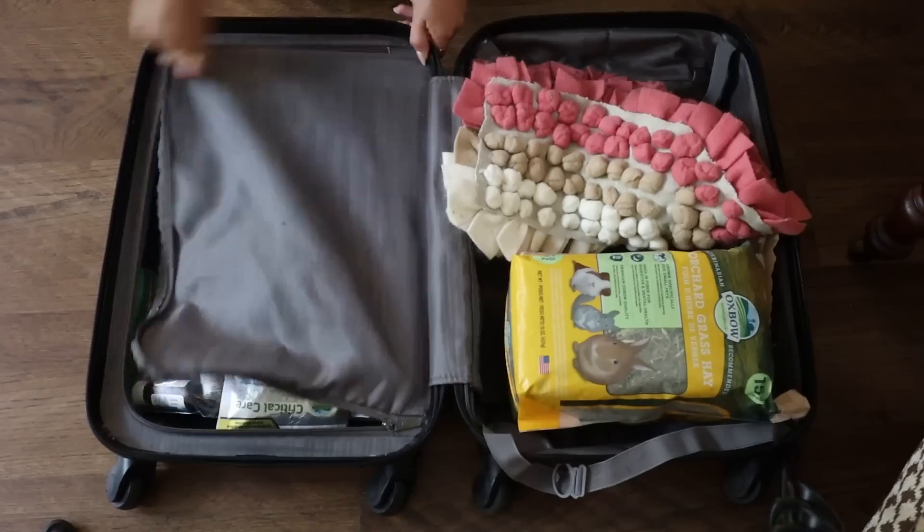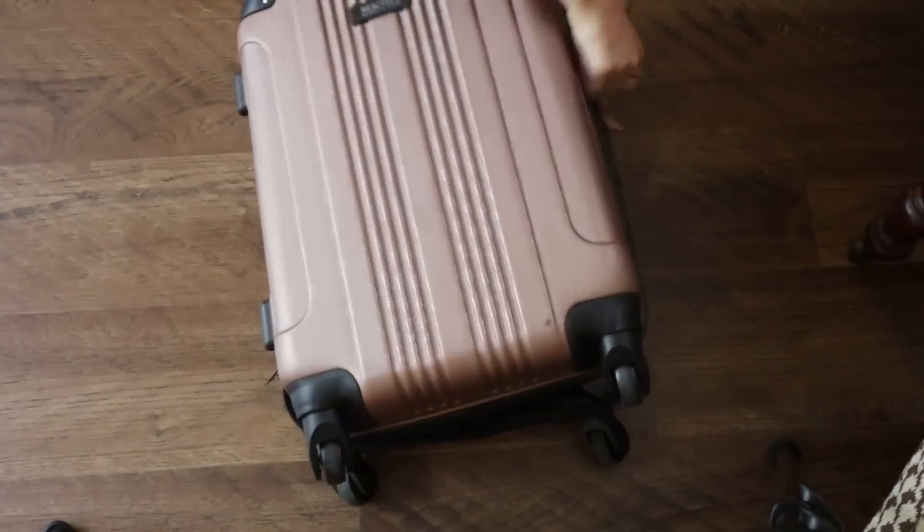Right now I am minutes away from hitting the road with Cinnabon. If you haven't watched part one of this series yet, go ahead and click — I'll link it below. It's all about how I pack and prep to go on a trip, but today we are going to be talking all about how to take your rabbit on a long car ride and how to settle them into a new space. So little miss munchkin here has no idea that we're about to go on a five-hour car ride. It's a good thing you can't speak English. Let's go.